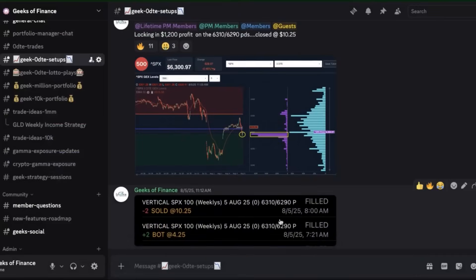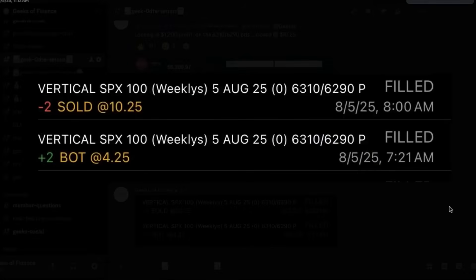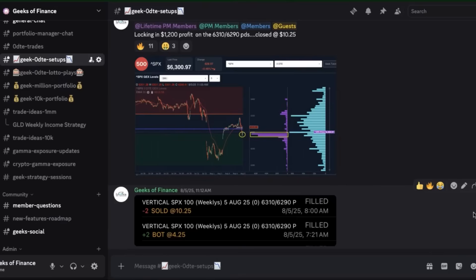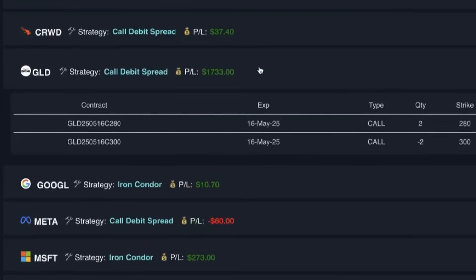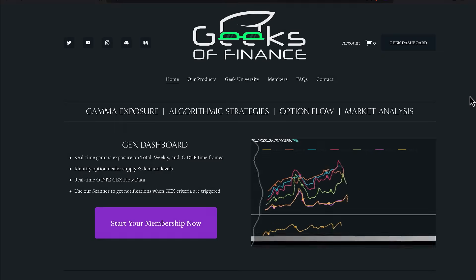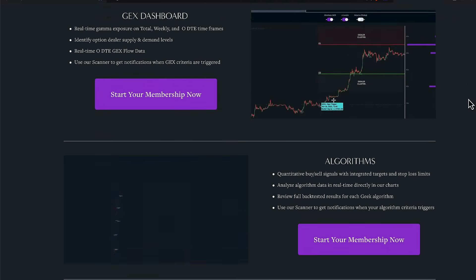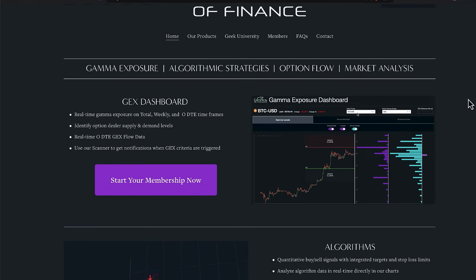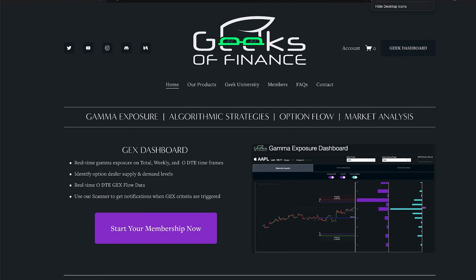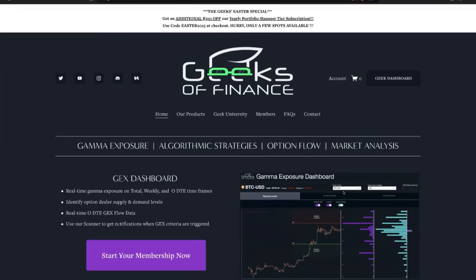We've gone through a number of examples in this video showing how you can get creative with your trading strategies using gamma exposure on a zero DTE basis and combining that with other data points. If you're interested in learning more about our zero DTE strategies as well as how we trade and manage our options portfolio, head on over to geeksoffinance.com. You can sign up and become a member, and you'll get full access to our gamma exposure dashboard and option flow analytics tools, as well as our algorithmic trading strategies.